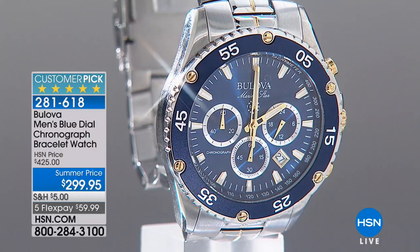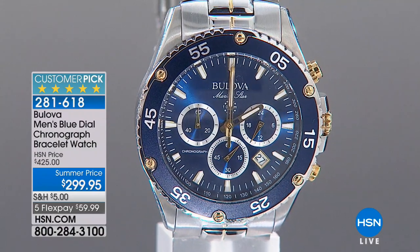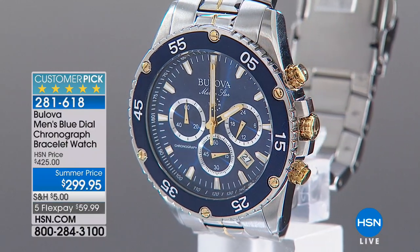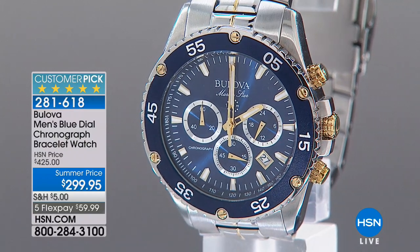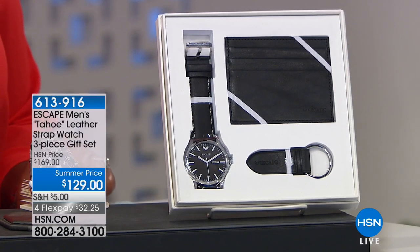This will be one that he will not send back or keep in that drawer. Sometimes they just don't like it and they don't want to hurt your feelings. He will absolutely love this. So that's one of our big Father's Day gifts coming up. I love, love, love this. I would even wear it myself quite frankly, ladies, if you want to shop for yourself.